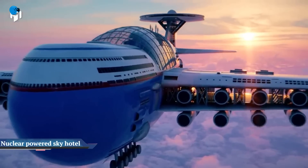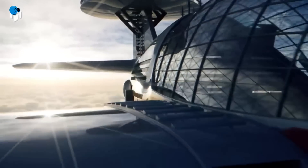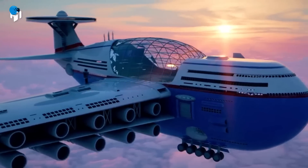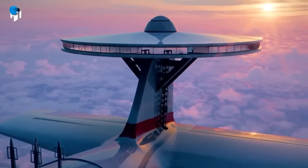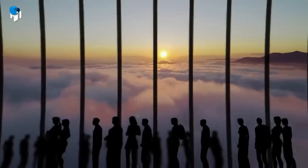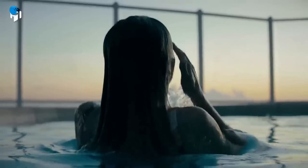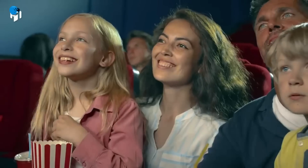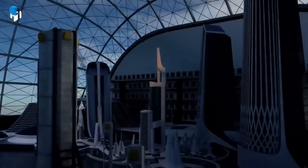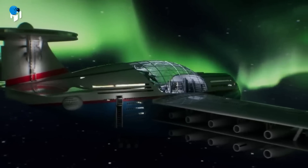A nuclear-powered futuristic Sky Hotel can stay in the air for several years. Hashem al-Ghali presented a video explaining all of the features and sections of this sky hotel, which is based on Tony Holmston's architectural idea, redesigned and animated by Hashem al-Ghali. Sky Cruise is a nuclear-powered futuristic sky hotel with a capacity of over 5,000 guests. Its elegant design blends commercial plane elements with luxury sky cruise amenities, such as a large hall with a 360-degree view of your surroundings.